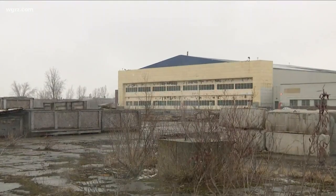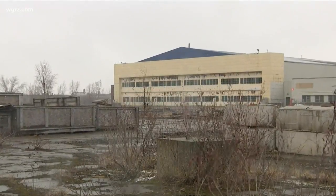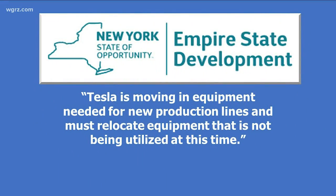Why has taxpayer-financed equipment been moved out of the taxpayer-financed factory? In a four-sentence statement, Tesla's state government landlord, Empire State Development, said this: Tesla is moving in equipment needed for new production lines and must relocate equipment that is not being used at this time.